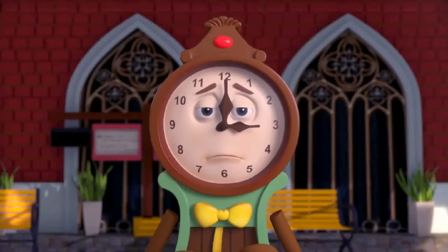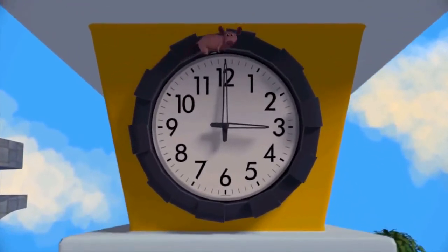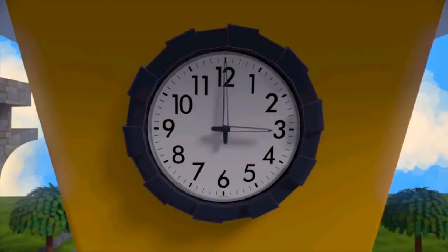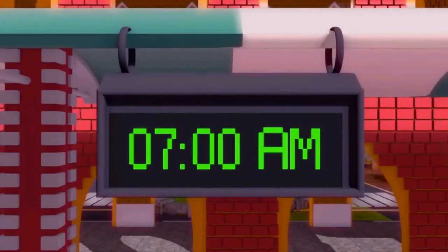Ms. Analog is not pleased. Ms. Analog has asked Nibbles to clear the mess he has made. Nibbles must check the time in the digital clock, and then fix the time in the analog clock according to the digital clock. Let's help him out.